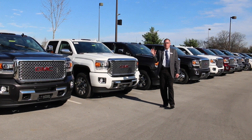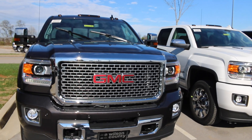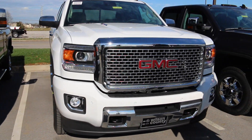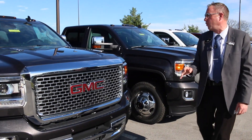We stock the Duramax, the Denali premium packages. Some have got the roof markers, some have DVDs, some have the moonroof, spray-in bed liners. They've got the new Apple CarPlay. These are all 2016 models and they're available for media delivery. We welcome business from all 50 U.S. states. We do not export.